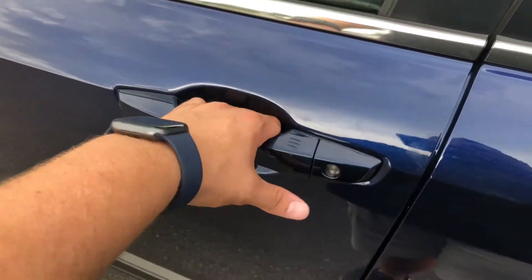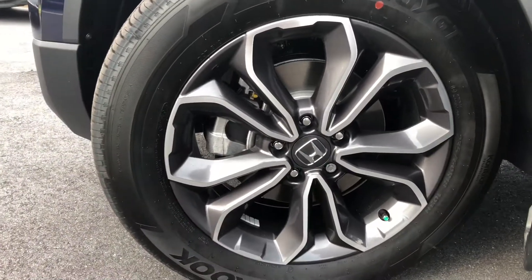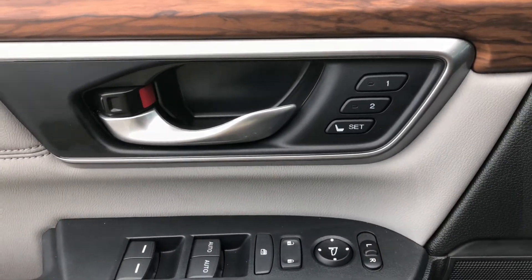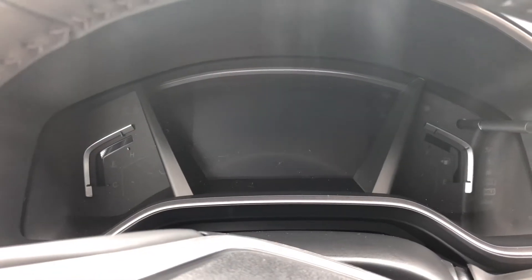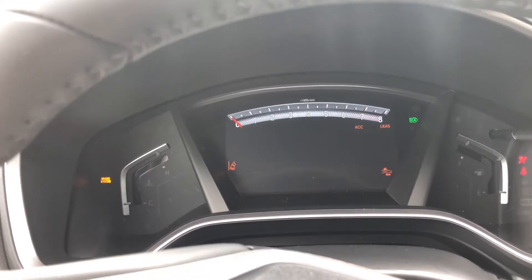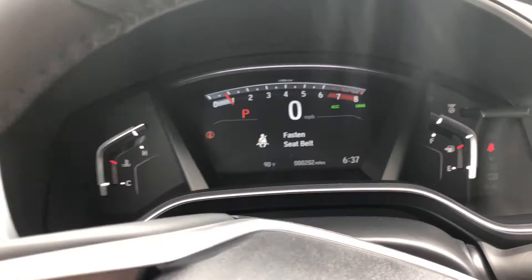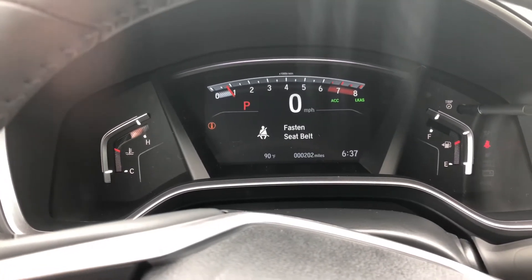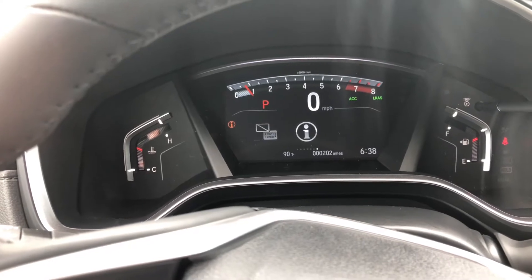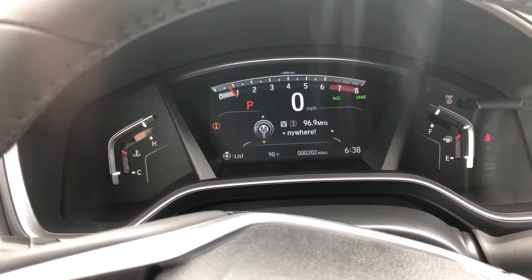You're also going to get keyless entry. This is an EXL trim, and with this you're going to get 18-inch alloy wheels. We've got memory-saving seats for driver one and two, and on the inside you've got a very bright display on your tachometer with tons of settings and a couple of different options depending on what you like to keep up with.